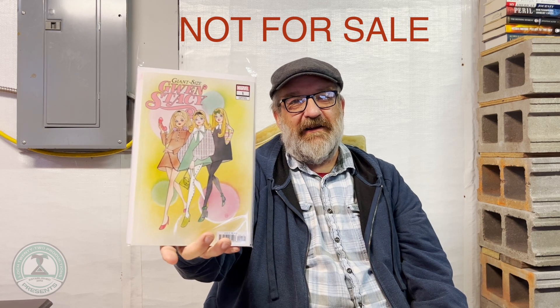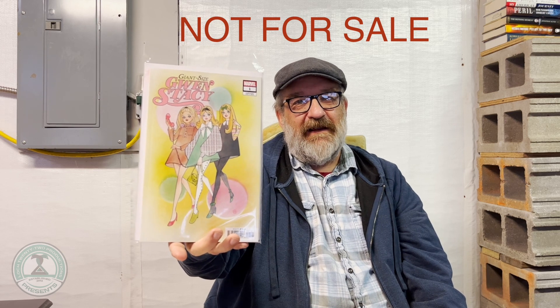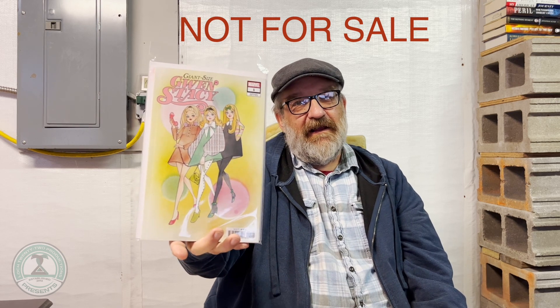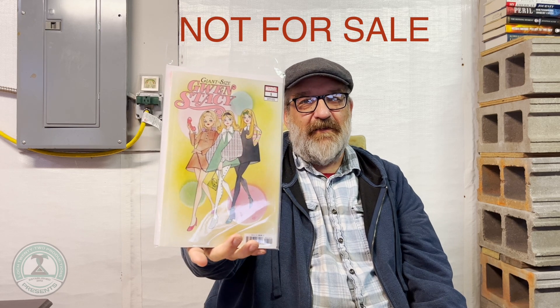Giant Size Gwen Stacy — she is alive and kicking in this comic book. No guarantee that she will be next month or next year, but hey, that's comics. I had to pick this variant cover. It looks like the paper doll cutout pages in the romance comics and the Barbie doll books that my sister used to have. I thought it was a very, very charming cover, and it charmed me enough to pay about $10 for it.